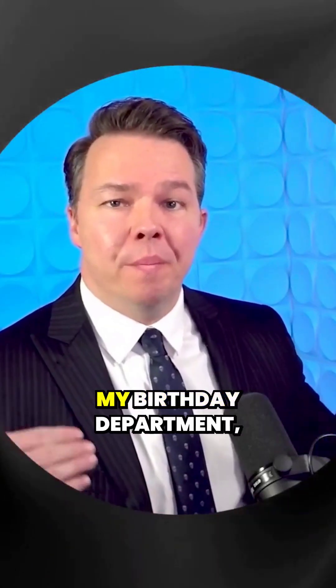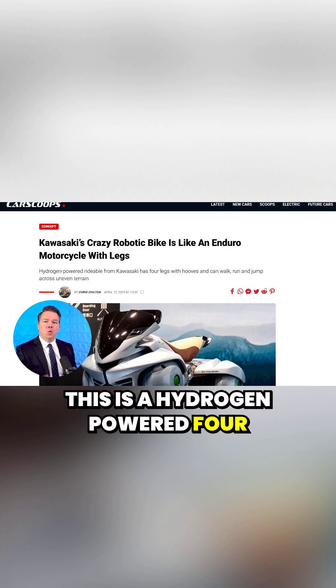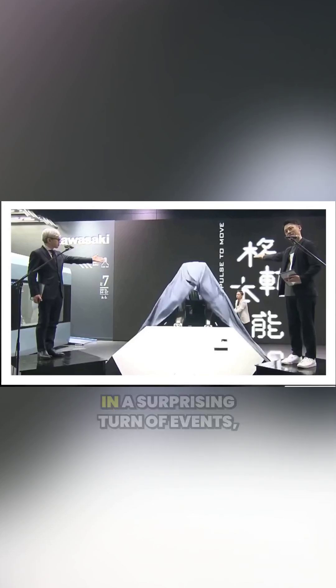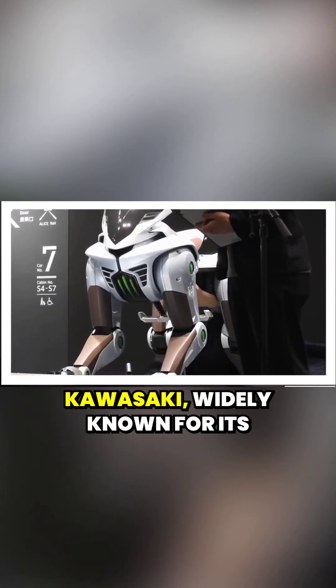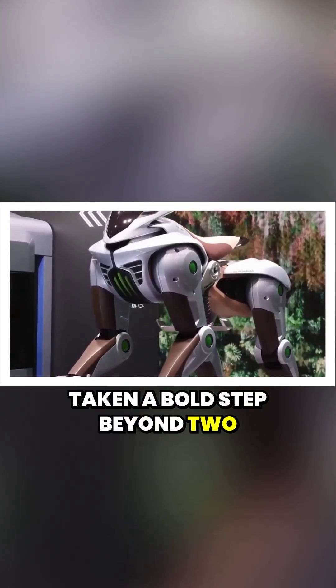From the 'this is what I want for my birthday' department, Kawasaki has just unveiled Corleo — a hydrogen-powered four-legged robot designed for off-road personal mobility. In a surprising turn of events, Kawasaki, widely known for its iconic green motorcycles, has taken a bold step beyond two wheels.